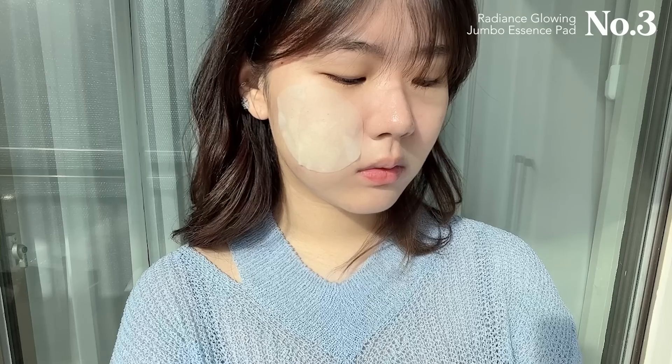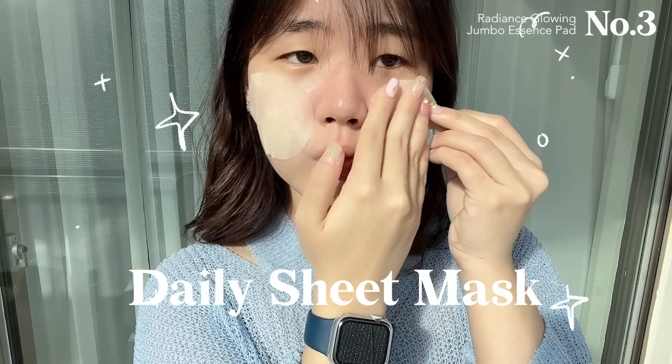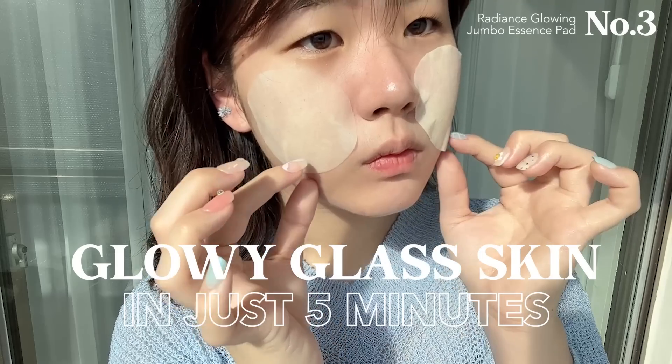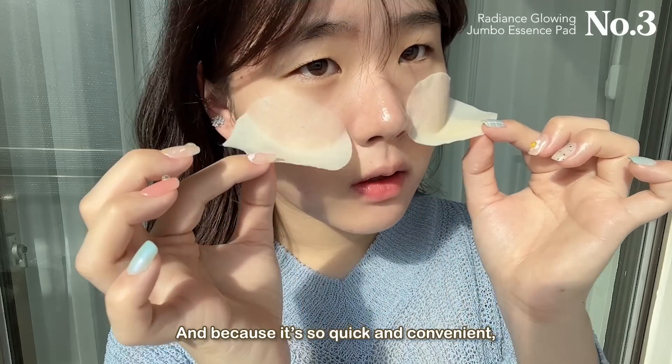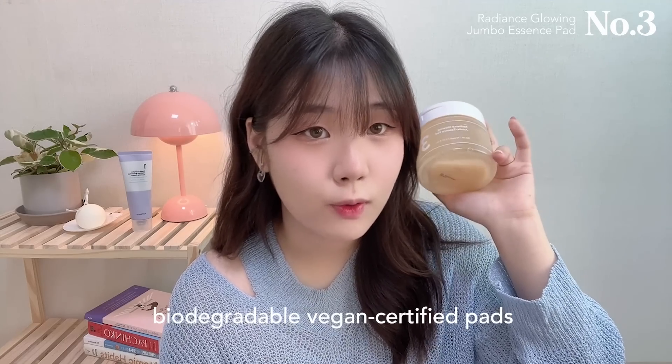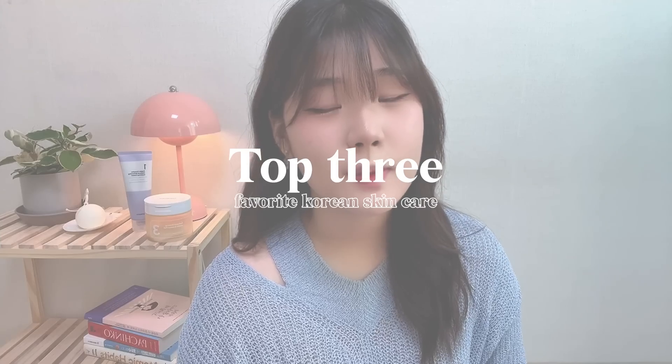You can use it to swipe off excess dirt from your skin, but you can also use it as a daily sheet mask — whenever I want an extra pick-me-up, I leave it on for about five minutes for that extra glow and hydration. It's so easy that I'm never discouraged to stick to my routine. These pads are also biodegradable and vegan certified, which is an extra point.